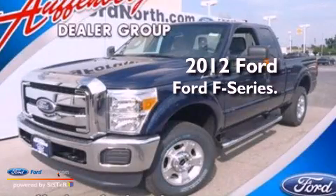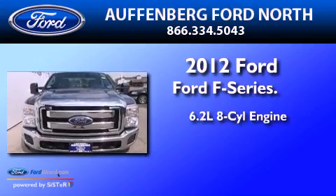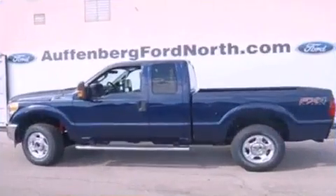This is a brand-new 2012 Ford F-250. It has a 6.2-liter 8-cylinder engine, a 6-speed automatic transmission, and 4-wheel drive.